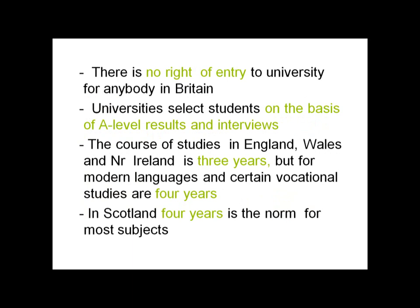There is no automatic right of entry to university for anybody in Britain. Universities select students on the basis of A-level results and interviews. The course of studies in England, Wales, and Northern Ireland is three years, but for modern languages and certain vocational studies it is four years. In Scotland, four years is the norm for most subjects.